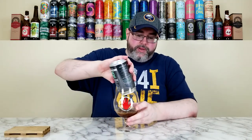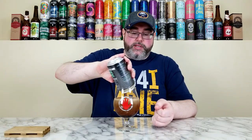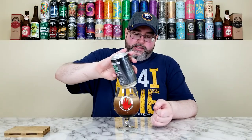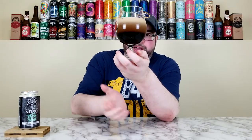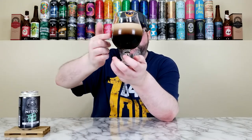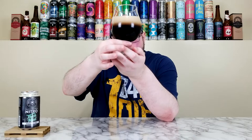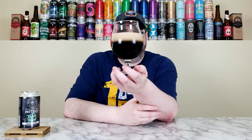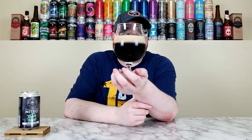Giving it a hard pour like we do with all Nitro beers on the channel, using the Left Hand glass — they're the kings of Nitro beers in America as far as I'm concerned. You can see the cascading effect there. This has more of a deep dark brown as it cascades up, rather than pitch black. There are slight ruby red tinges but it's more of a lighter brown. It cascaded into almost a two-finger mocha, super creamy mocha-colored head, which is exactly what you expect from Nitro beers.